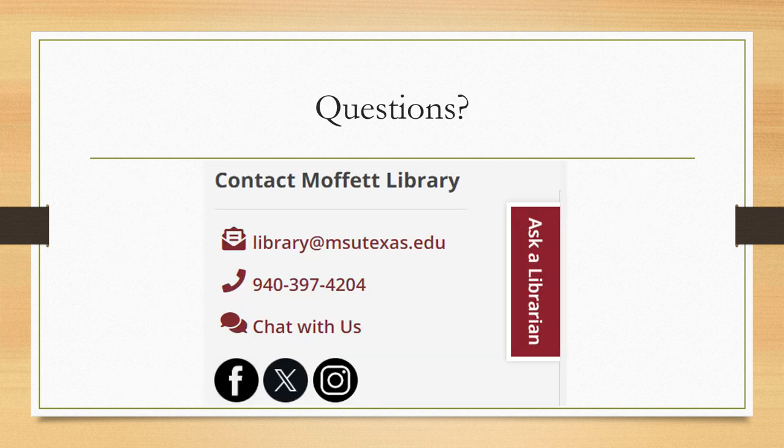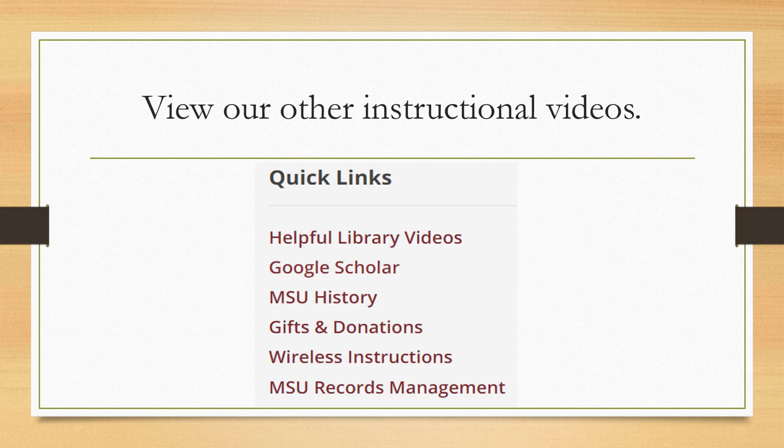If you have any questions, please contact the library. You can view our other instructional videos for more information about accessing and using our services.